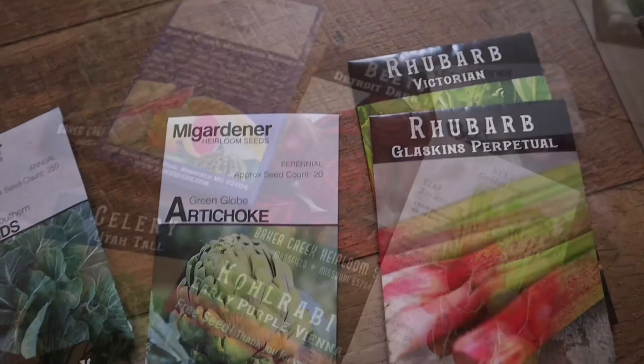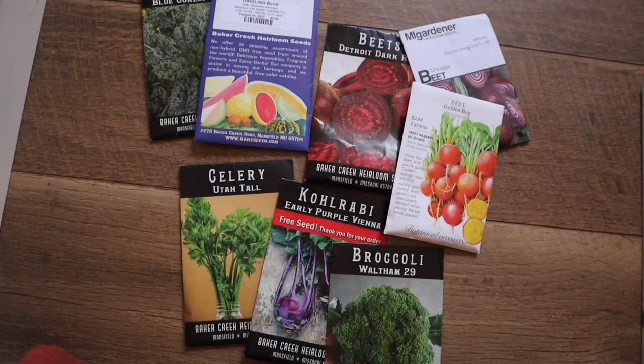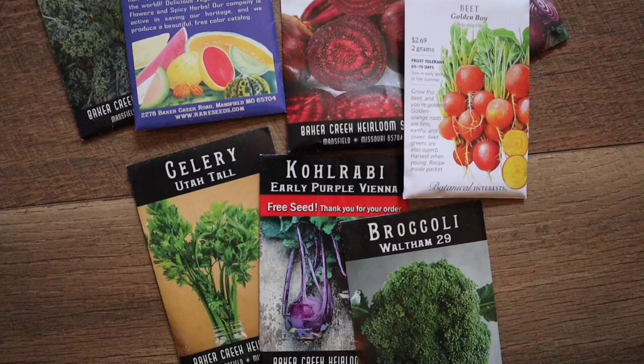Beets have also been a tricky grower for me, so instead of direct sowing them in the garden like I have been, I'm trying the Charles Dowding method — I'm going to sow multiple beets in one cell, and then go ahead and transfer them out into the garden as seedlings.